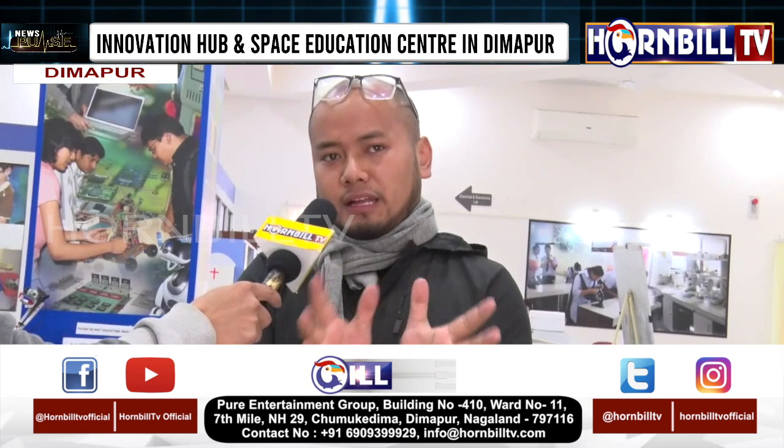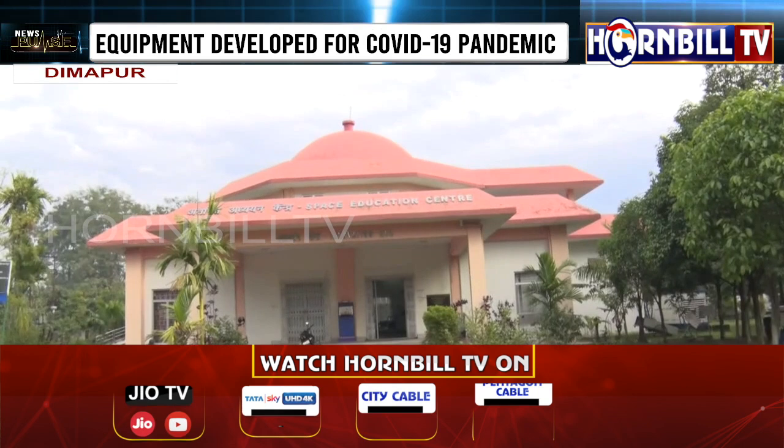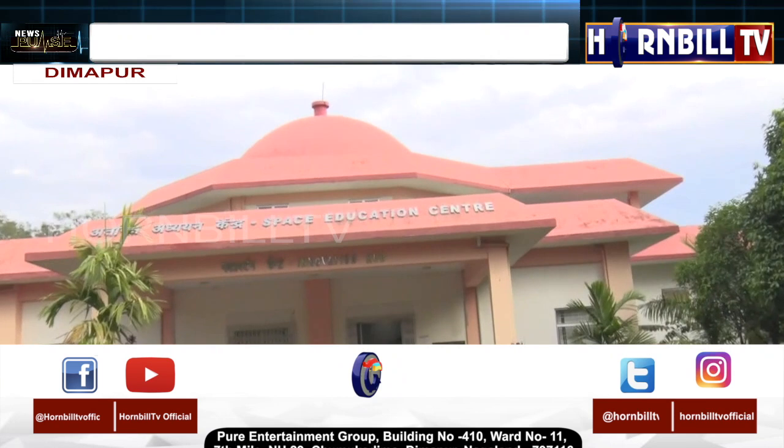The Space Education Center — basically, we have a 50-seater planetarium. Surrounding that, we have flyers and posters about astronomical topics. This 50-seater planetarium is our main attraction.